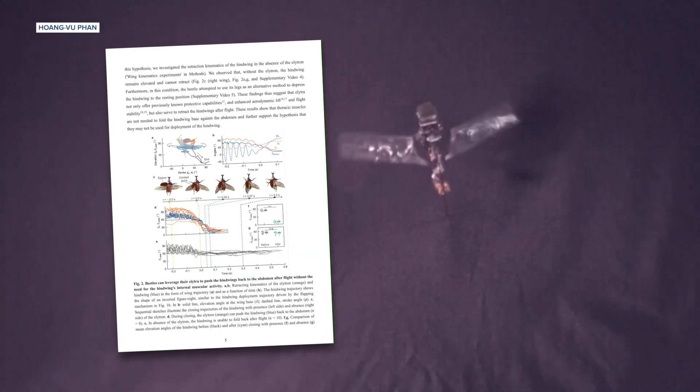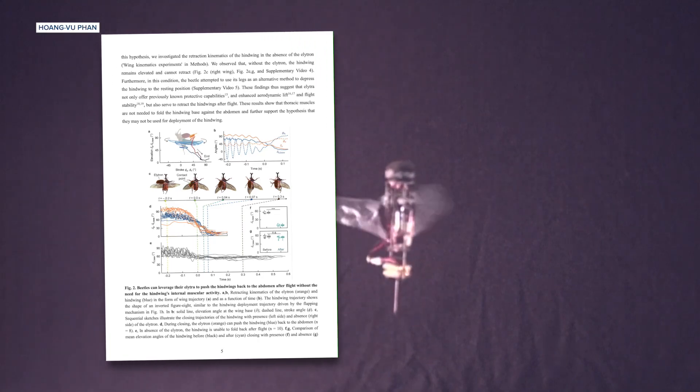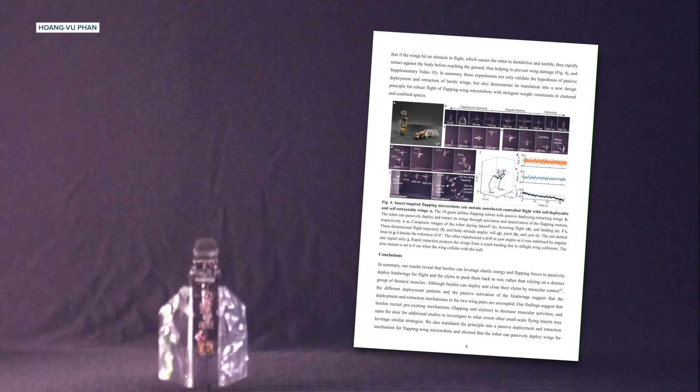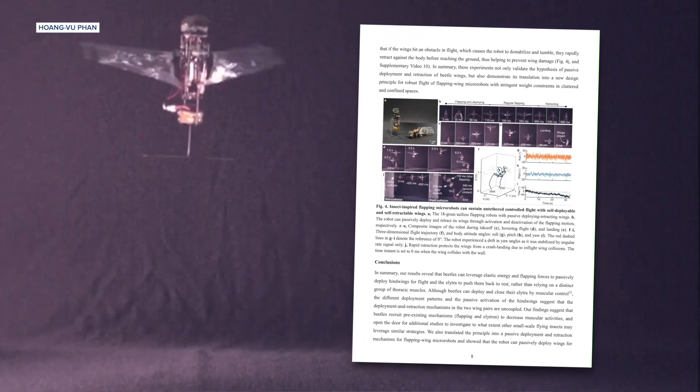After observing this two-step process — figuring out that the hind wings of the rhinoceros beetle deploy passively as the bug begins to flap, and that the hind wings retract automatically after they're done flying — they built these small flapping robot beetles to validate what they saw. We translated the mechanism into a flapping robot, enabling the robots to passively deploy and maintain stable hovering flight, and then retract the wing back upon landing. Indeed, like the bugs, these robots were able to deploy their wings for takeoff, perform stable hovering, and retract their wings when landing, just as the scientists observed in real beetles.